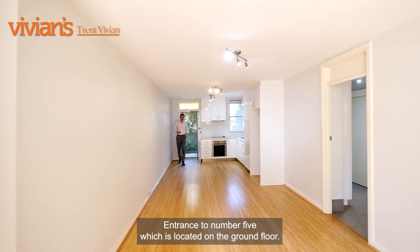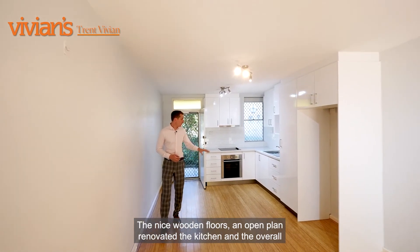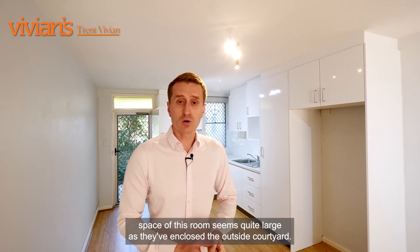Entry into number five, which is located on the ground floor, you'll immediately notice the renovations that have taken place — the nice wooden floors, an open plan renovated kitchen — and the overall space of this room seems quite large as they've enclosed their outside courtyard.